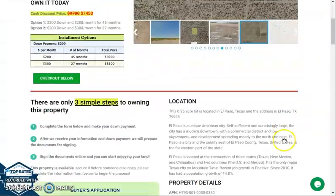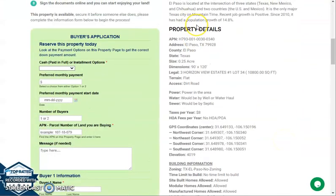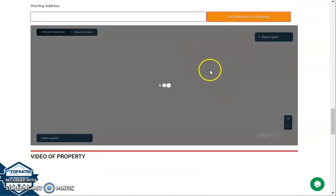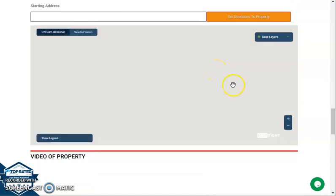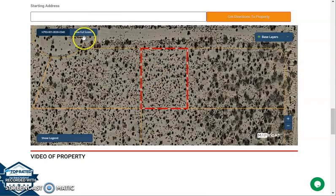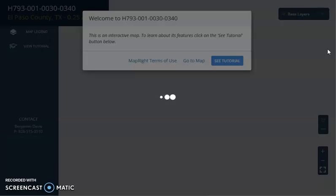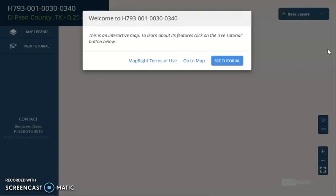If we go back and scroll down a bit, you will see your property details and the buyer's application form. We also have here a full screen view of the lot, which is powered by our MapRite software. Once you click full screen, you'll be directed to an interactive map that will show you the full dimensions of the lot. You can also check the borders, the surrounding environment, and what type of road access the property has.